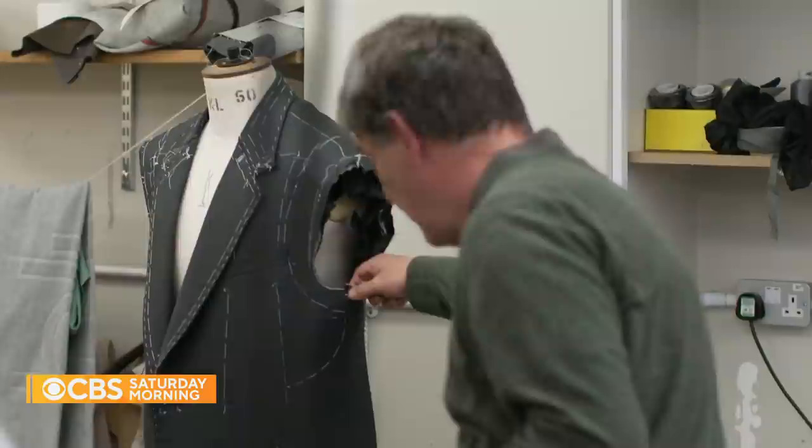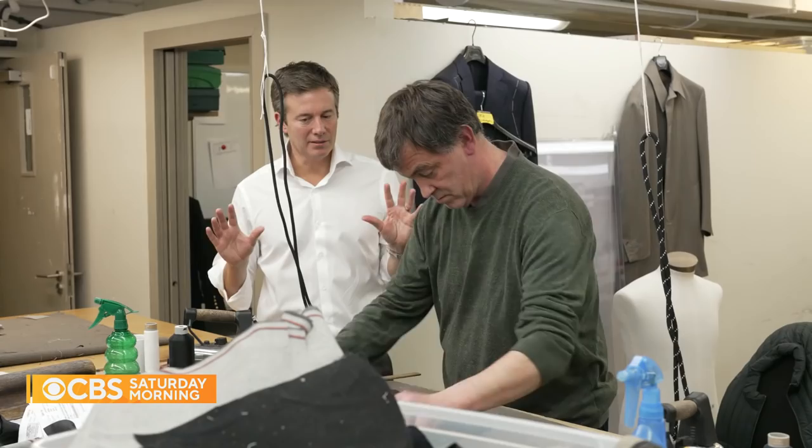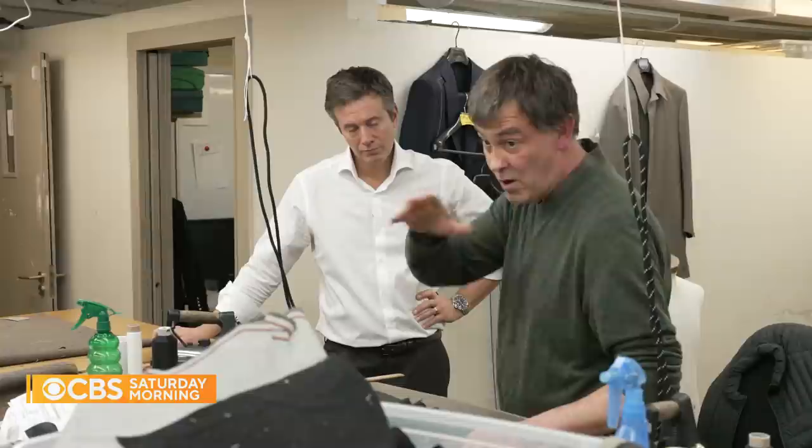How long was the apprenticeship? I'm still going on — my apprenticeship. There's not a day that goes by that I don't learn something new, think about something in a different way. Everyone here has their job, everyone has their own skill sets. In this room, we're all coat makers. On the other side of the room, you've got trouser makers. It's very individual.